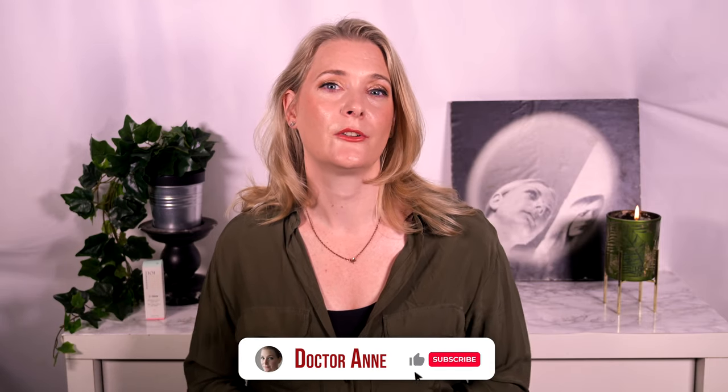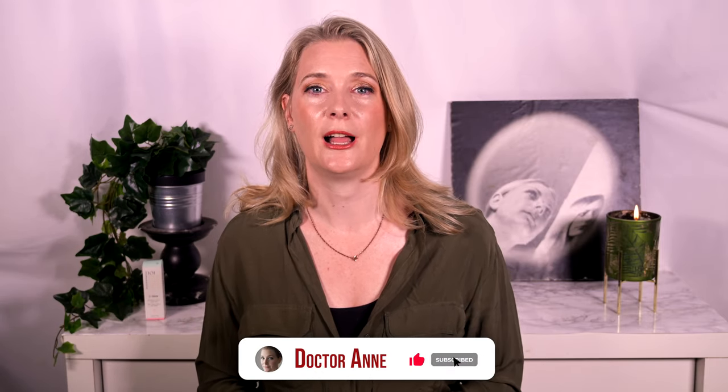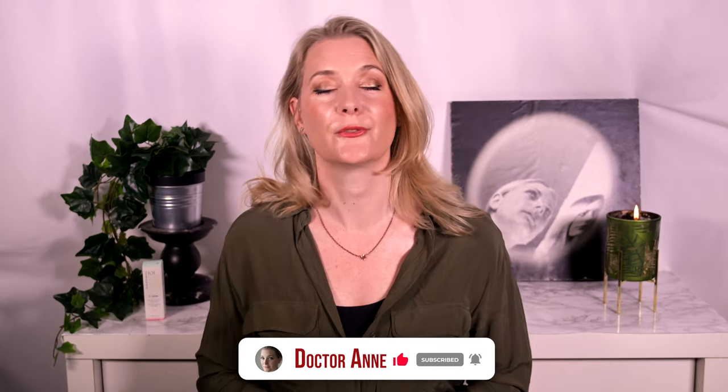Hi, I am Doctor Anne, a medical doctor with a passion for skincare that works. On this channel we explore the science behind skin and do quick reviews so you learn to pick exactly those products that work for your individual skin concern. So if this is something you are interested in, please consider subscribing and ring the notification bell.